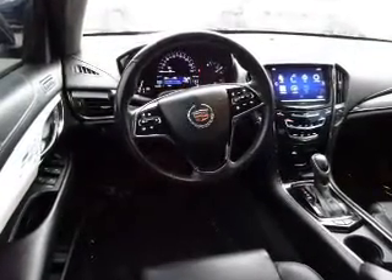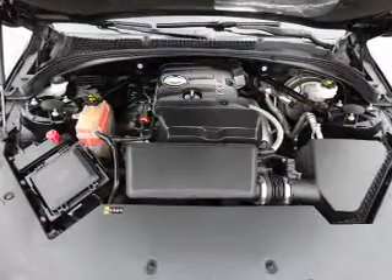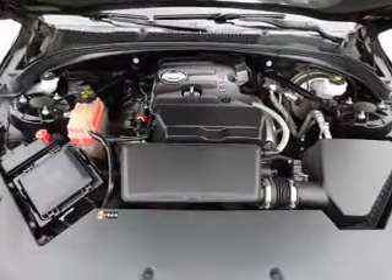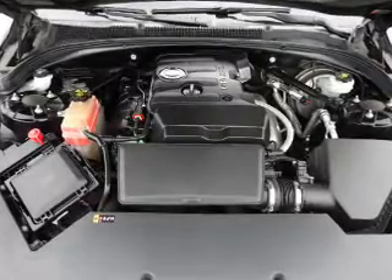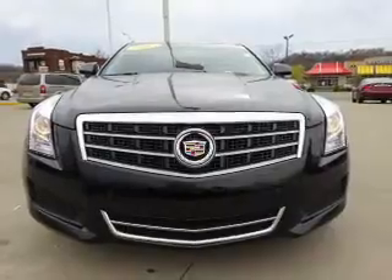Inside you'll find leather seats, Bluetooth connectivity, Sirius XM satellite radio, an auxiliary input, remote start, steering wheel controls, memory seats, push button start, automatic climate control, and a backup camera.